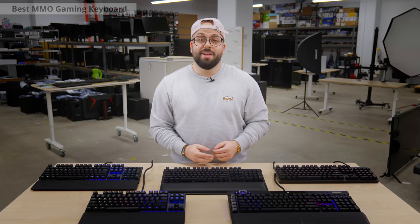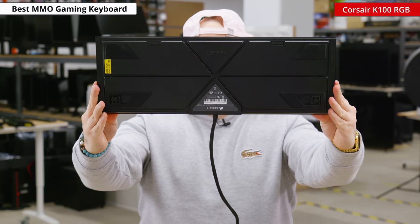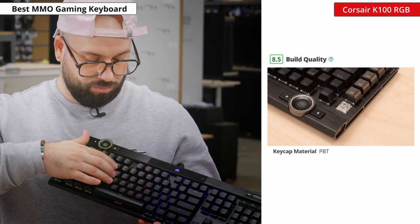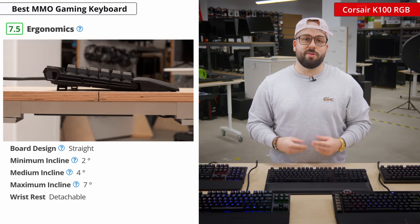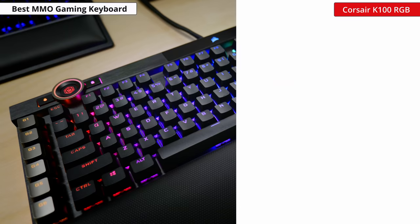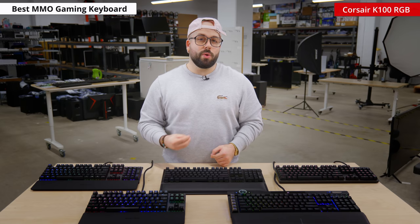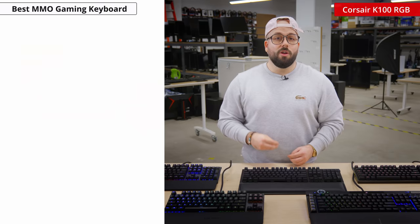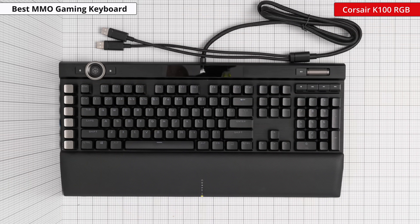Let's move on to the best keyboard for MMO gaming, and the best one we've tested is the Corsair K100 RGB. It feels very well built thanks to the metal top plate and solid plastic base that exhibits hardly any flex. The keycaps are made of double shot PBT and feel nice to the touch. The keys also feel stable with little to no wobble. The K100 RGB is a straight board with two incline settings and a padded wrist rest that attaches magnetically. Our unit comes with linear Cherry MX Speed switches, which provide no feedback but feel very light and responsive. It's also available with Corsair OPX optical switches which are advertised to have an even lower pre-travel distance. All of the keys on the K100 RGB are macro-programmable including the volume wheel and the media keys, and it also has dedicated macro keys on the left side of the board.